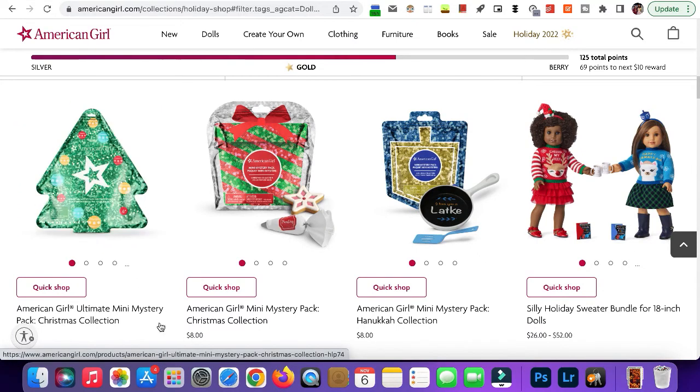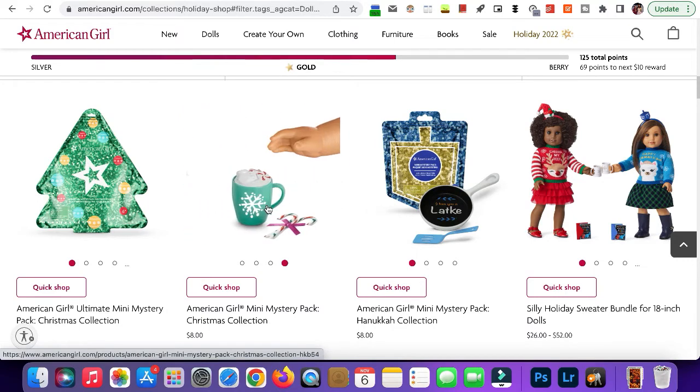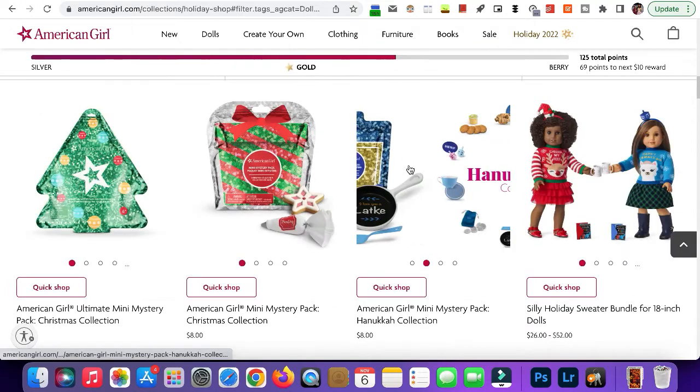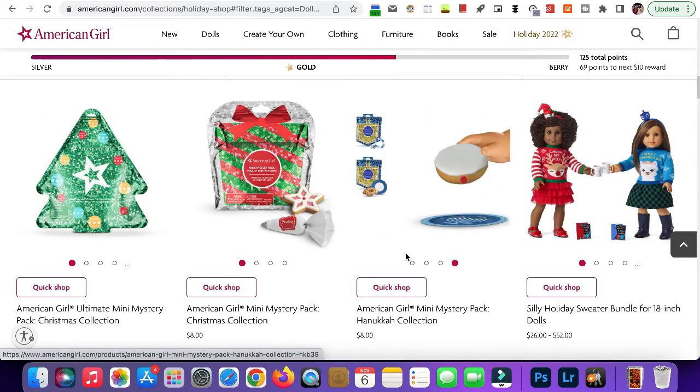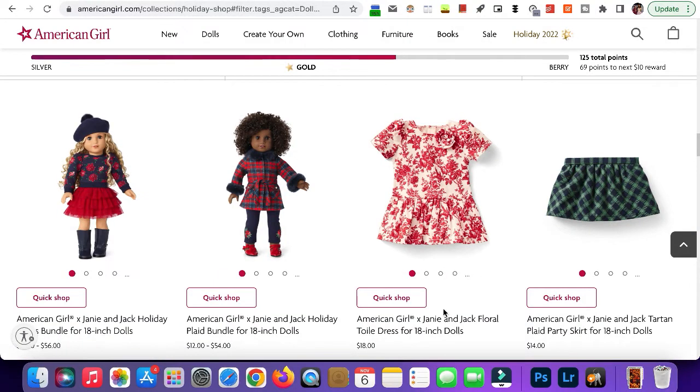Next we have three mystery packs — this one, this one, and then a bigger pack that comes with smaller items. Here we have the Floral Toile dress. This is super cute — it's not like my absolute favorite, but I definitely still love it.